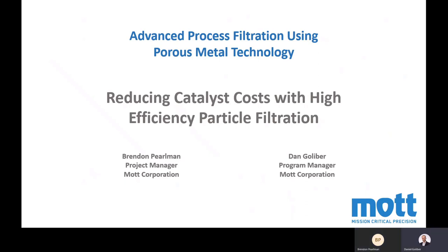Hello everyone and welcome to our engineering short webinar here today at Mott. Today we'll be talking about reducing catalyst costs with high efficiency particle filtration. This is a flagship application of Mott Technology. We help many customers such as hydrogenated oil manufacturers and active pharmaceutical ingredient manufacturers achieve significant cost savings — upwards of six figures every year — by helping them capture more catalysts in their process. Today we'll have Brendan Perlman, our project manager, talking to us about this type of application.